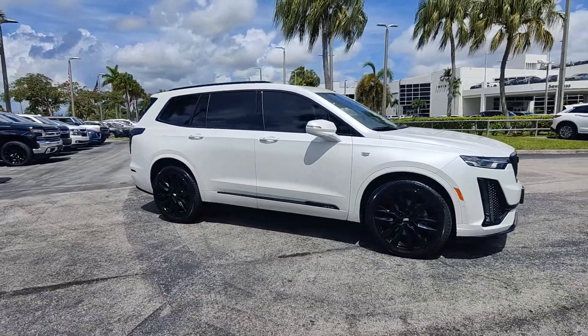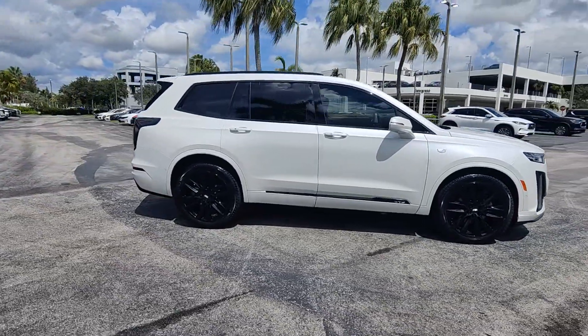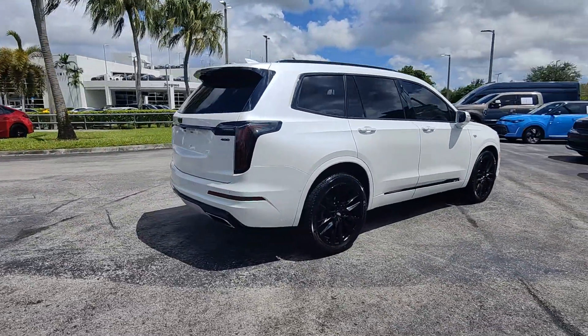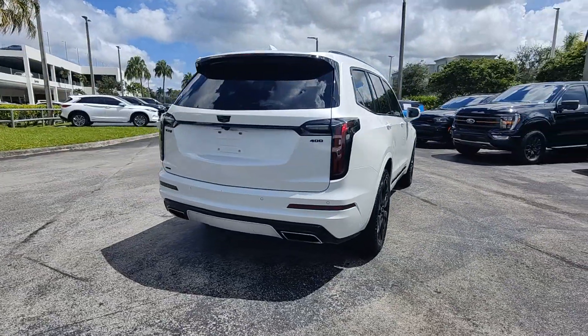Looking for your dream car? It could be the 2020 Cadillac XT6. With less than 90,000 miles on the odometer, this vehicle provides excellent value.